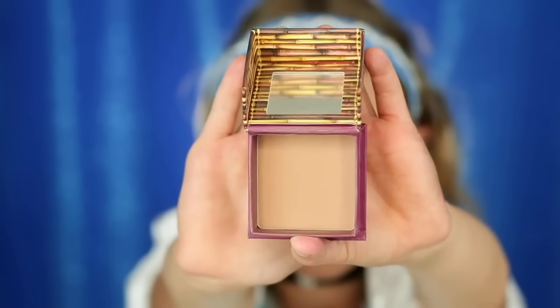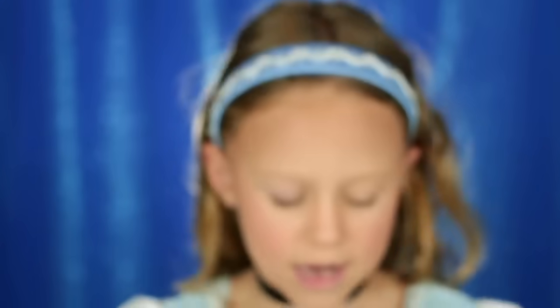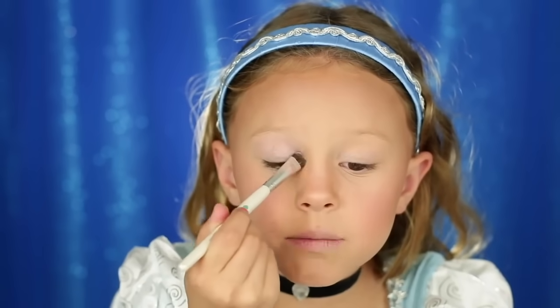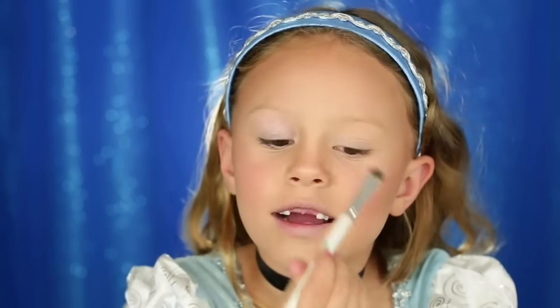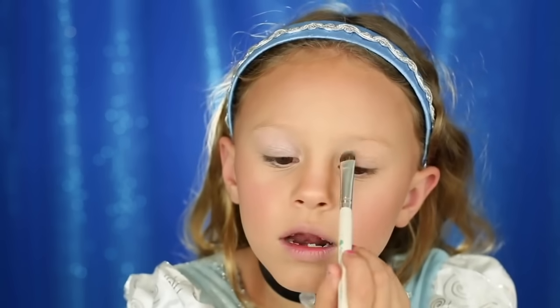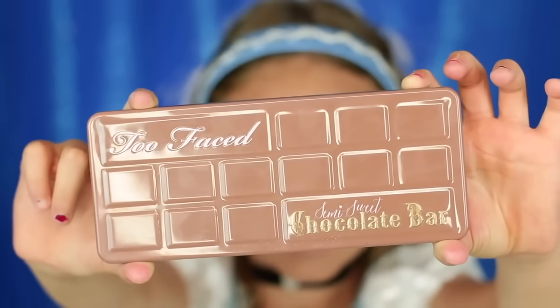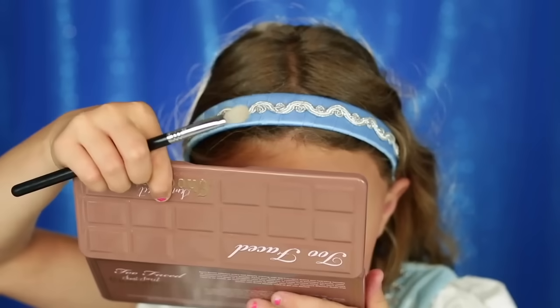Now I'm going to move on to the eyeshadow. I'm going to use this Wet n Wild eyeshadow called Sugar — it's basically just a base for my eye. I'm going to do it everywhere because that'll make all the other colors blend better. Now we're going to do a little bit of brown in the crease using the Too Faced Chocolate Bar Palette — the semi-sweet one. No wonder they call it the Chocolate Bar.